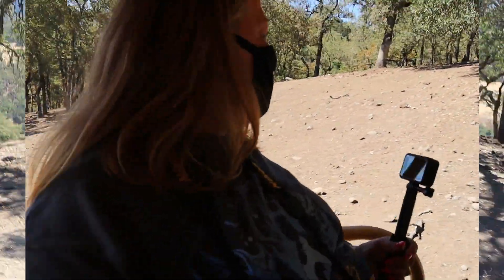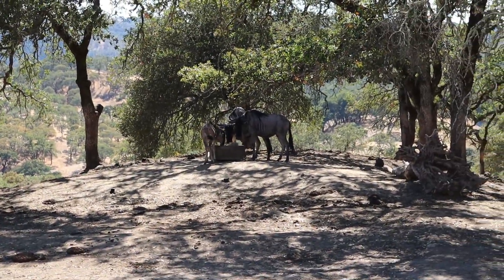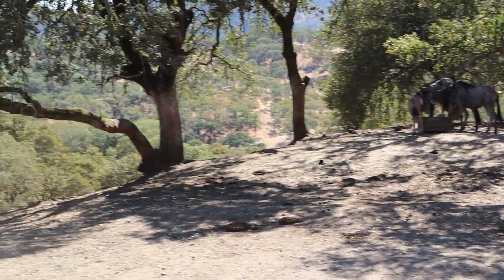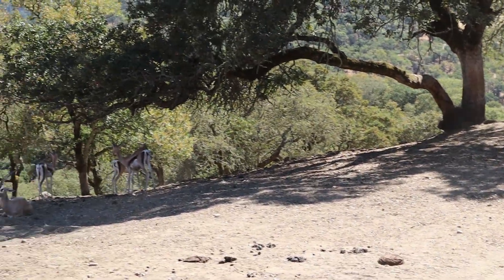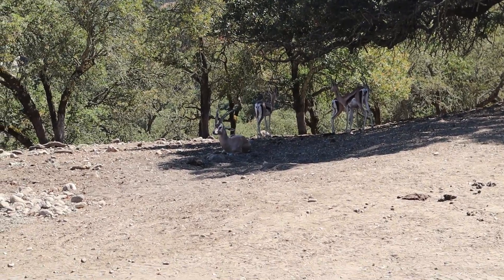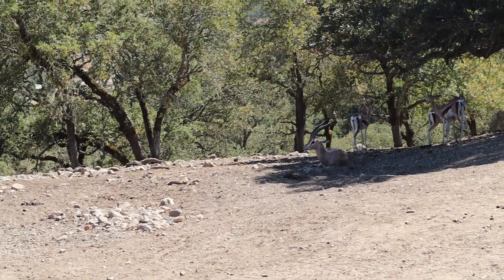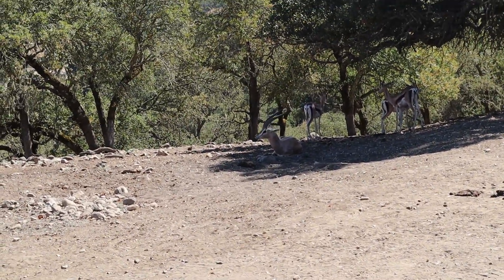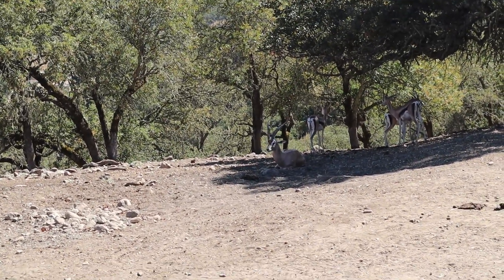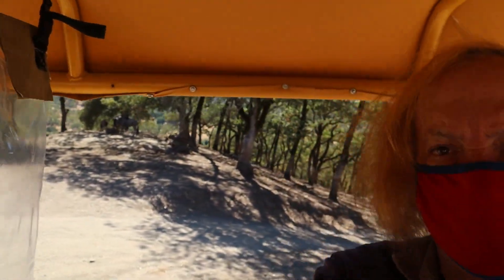This is fun. There are two antelope species here that are both tied to be the second fastest running animals. On the left are the Grant's gazelles and over by the trees are our blue wildebeest — they can each go about 45 to 50 miles an hour. That's still a good 20 miles per hour faster than a wildebeest — blue wildebeest.